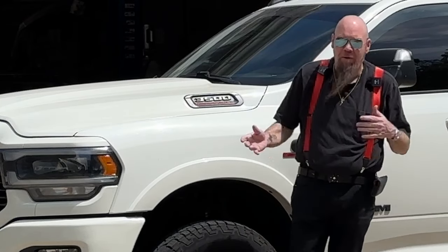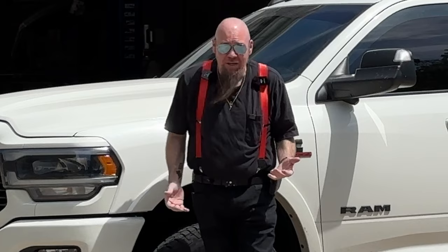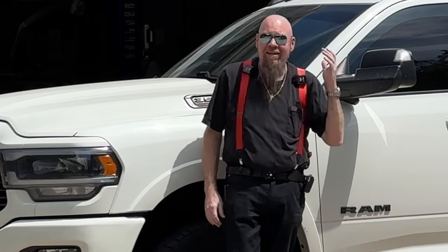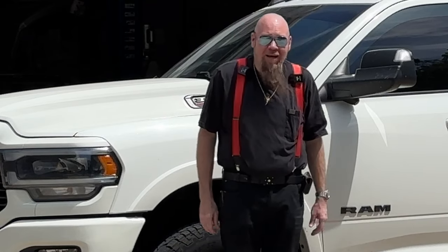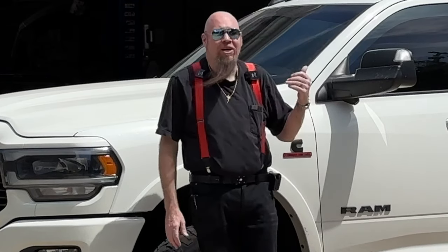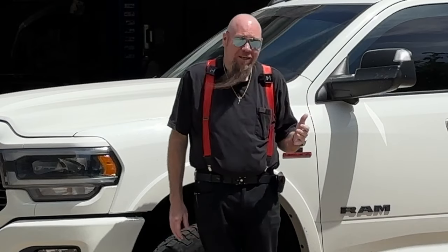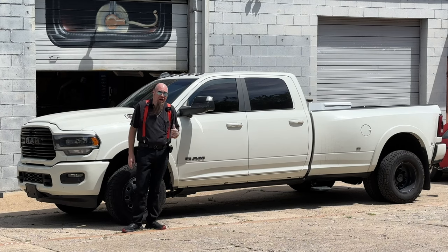I recently moved to Las Vegas for our second location there where I'm living and opening my shop. I go back and forth all the time, and I've used a couple of different trucks to do that over the last couple of years. I really needed something reliable, fast, and strong for hauling these big trailers. Out in West Texas, the speed limit's 85 miles an hour. I see trucks passing me going 90 to 100 miles an hour, hauling 30, 40-foot trailers with six or eight cars on their back. I wish I could do that.